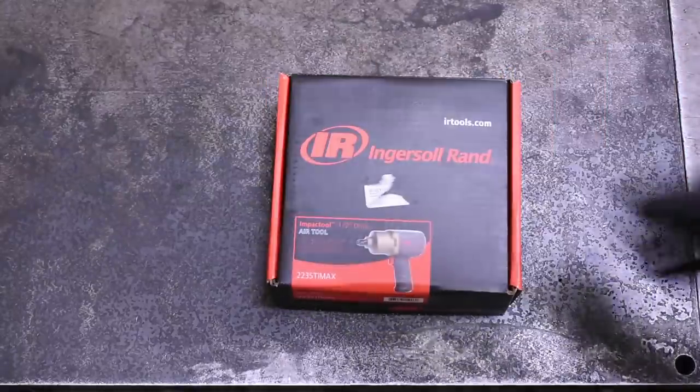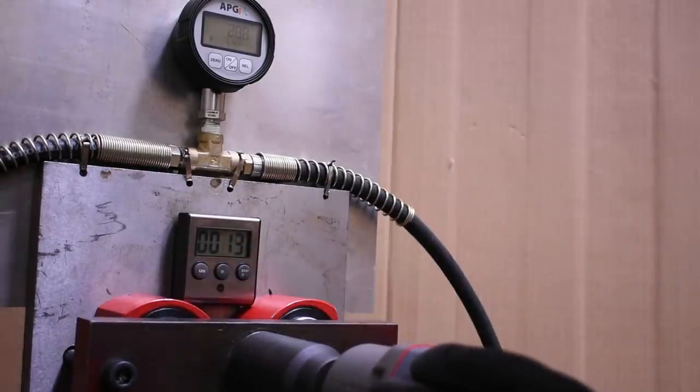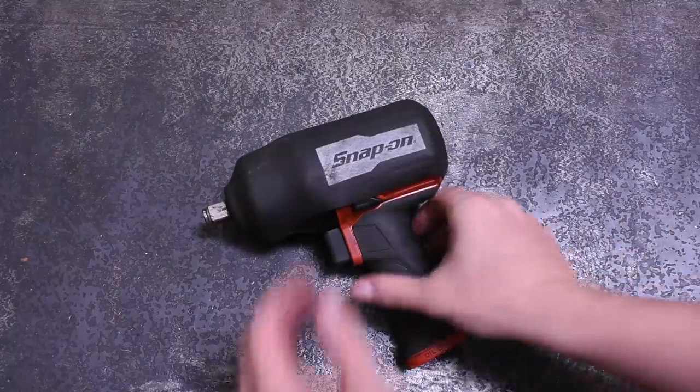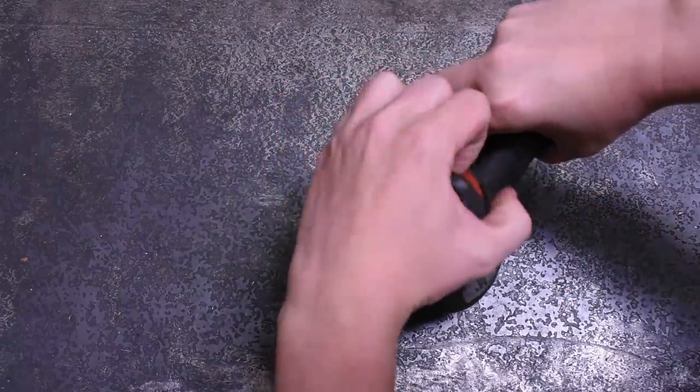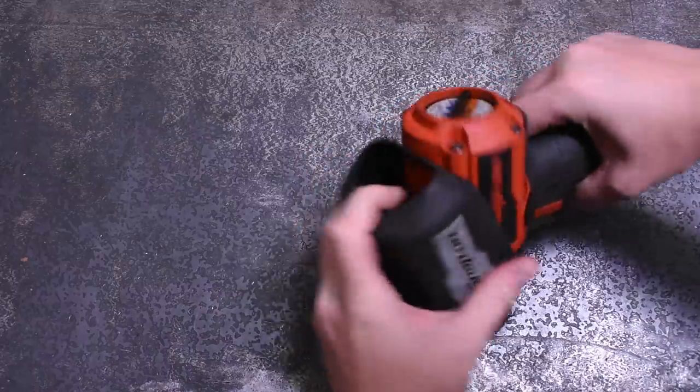Not to say that IR can't hang — it's actually a beast — but check our episode 27 for the rundown on that gun, because today we'll be diving into the even more expensive and in some cases even higher-specced air impacts you can only buy on a tool truck, at least for the most part.